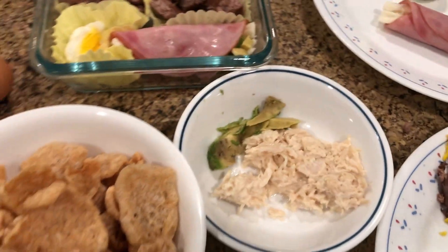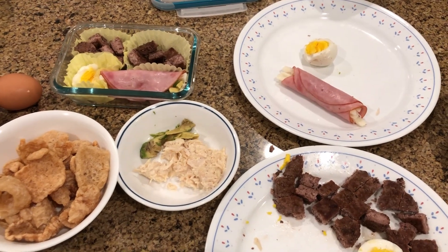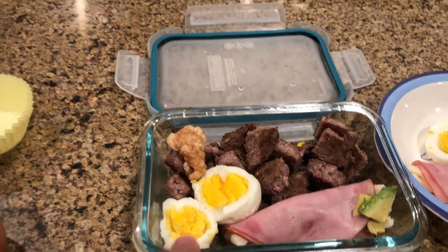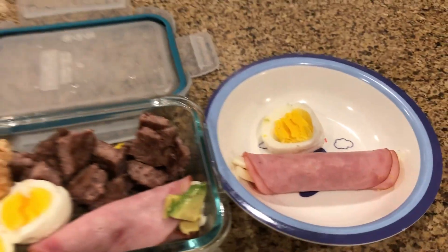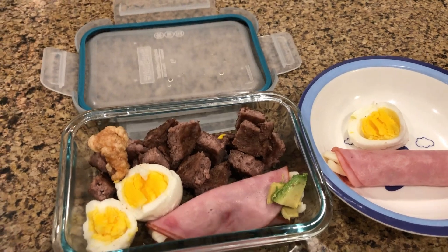This is a good example of how we feed our kids. There's avocado, string cheese, and chicken in one container, and in the other there are ham, cheese, and eggs. This is how we pack our lunches — it's pretty simple. A lot of times we'll pack leftovers from dinner since we eat nutrient-dense dinners most days. The finished lunch has ham, cheese, avocado, eggs, ground beef, a little pork rinds, and chicken with avocado oil mayo. Sometimes we add a little fruit or a small treat.